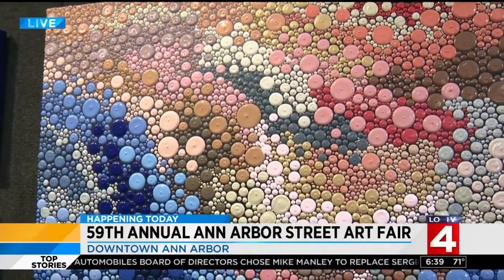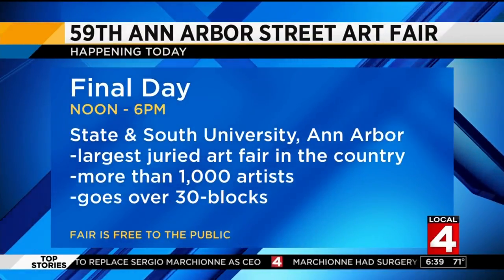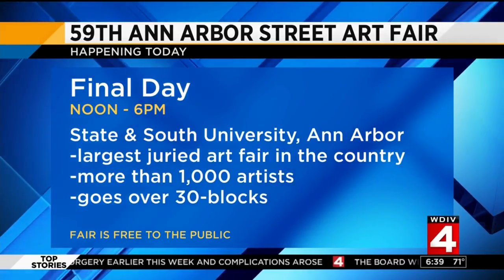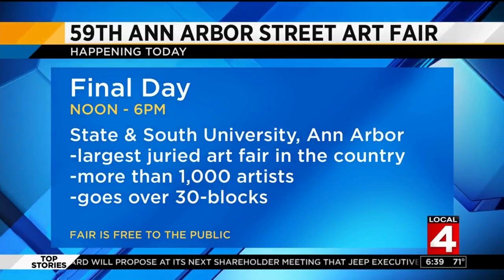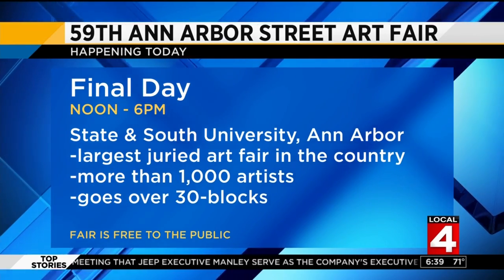Thank you so much for joining us, Sarah. If you want to bring your family down here, you can. We are in Ann Arbor at the most popular art fair in history — I'm going to go on record and say that. The final day runs from noon to 6 p.m. here at State and South University in Ann Arbor — the largest juried art fair in the country, more than 1,000 artists over 30 blocks. It's huge. It's free to the public. You have vendors, music, food, and great art.